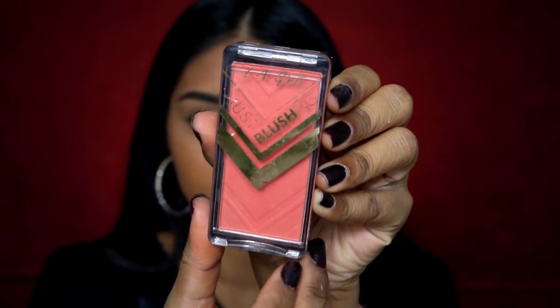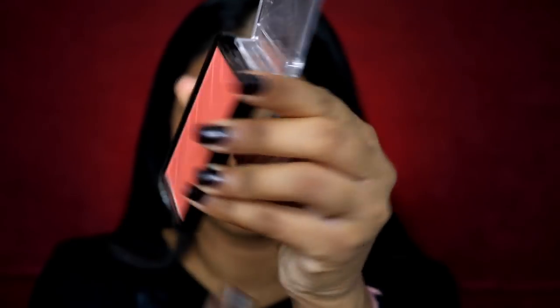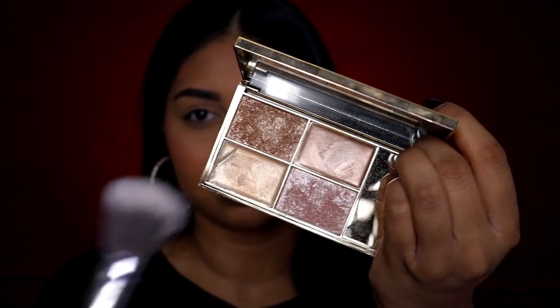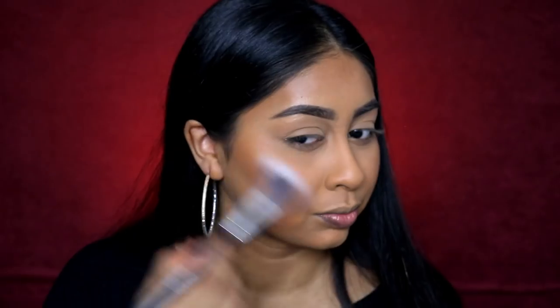Don't forget the double chin, guys! Now I'm using the LA Girl Blush in Just Peachy — I recommend this blush to anyone. It's so beautiful and pretty, and this shade in particular is stunning.